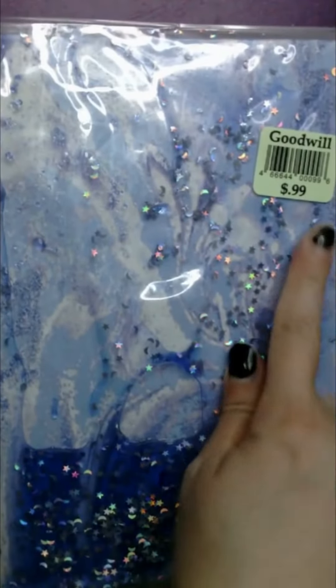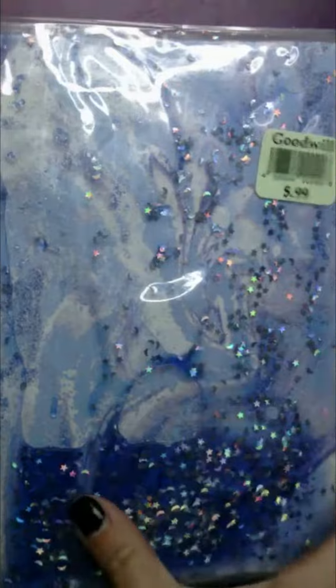I was browsing through their journals and I was so surprised to see how many were practically brand new, never been written in or anything like that. One thing I would recommend when you walk into a thrift store or Goodwill is to check out their journals, because a lot of them are probably going to be brand new, never used.